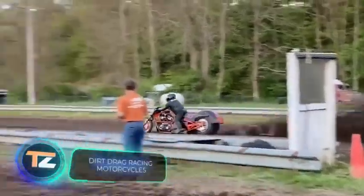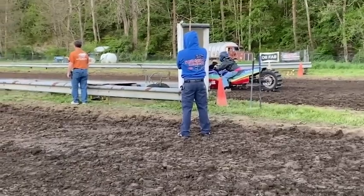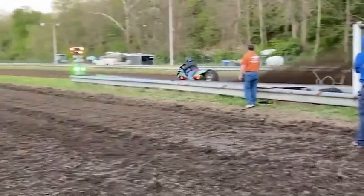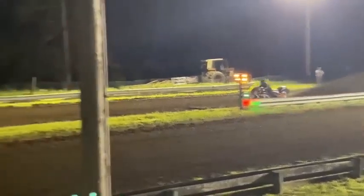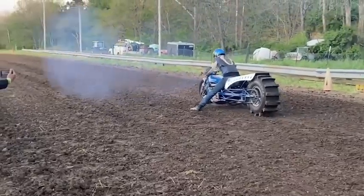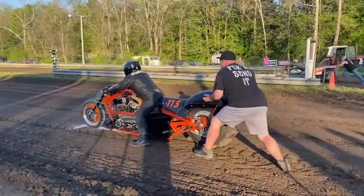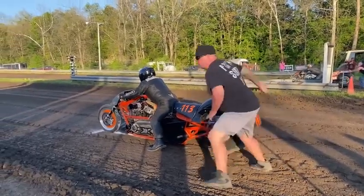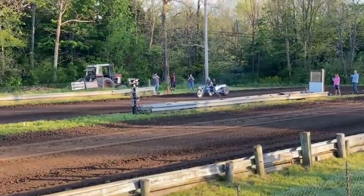Motorcyclists are not far behind in drag racing. On screen is dirt drag racing on powerful off-road motorcycles, where riders must not only post the best time but also keep the bike on the optimal trajectory. With engine power of more than 700 horsepower depending on the model, and the ability to reach speeds of up to 223 mph, these bikes cover the standard quarter-mile distance in just six to seven seconds.